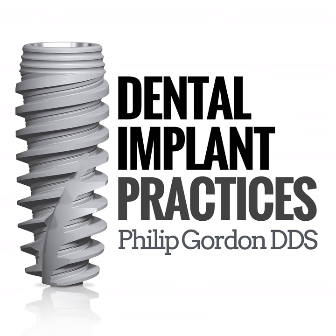Welcome to another episode of the Dental Implant Practices podcast. I'm your host Philip Gordon, and today it's a huge honor for me to introduce Grant Bullis. Grant is the VP of Manufacturing at Glidewell Labs. Grant, thanks for being on the show today. Hey Philip, it's a pleasure, thank you.